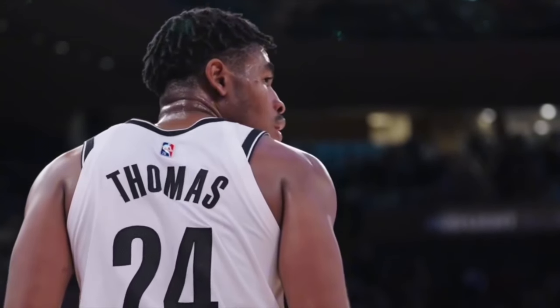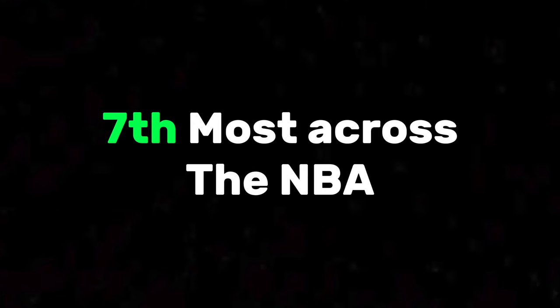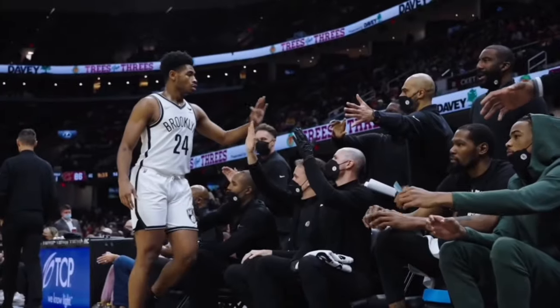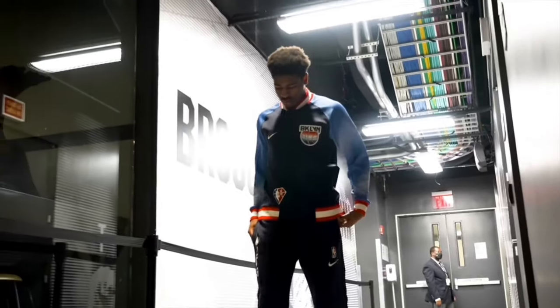After Brooklyn's first 7 games this year, Cam Thomas is averaging 28.7 points per game, which right now is the 7th most across the NBA. In this video we're going to do a deep dive on Cam's game film to see how he's been able to find success in the early parts of this season and what things he can improve on going forward.